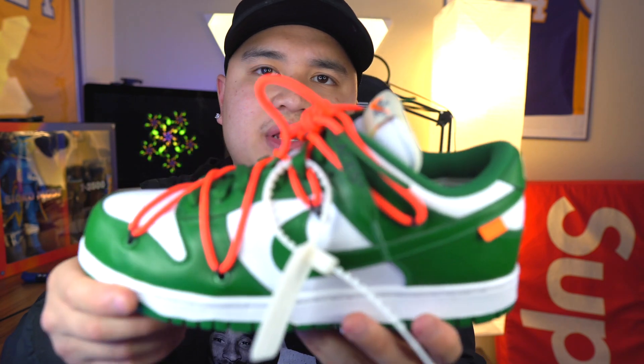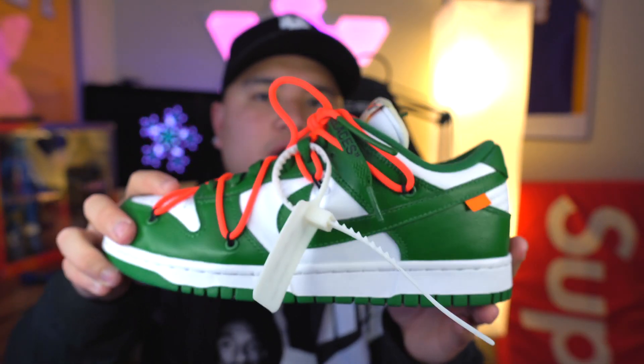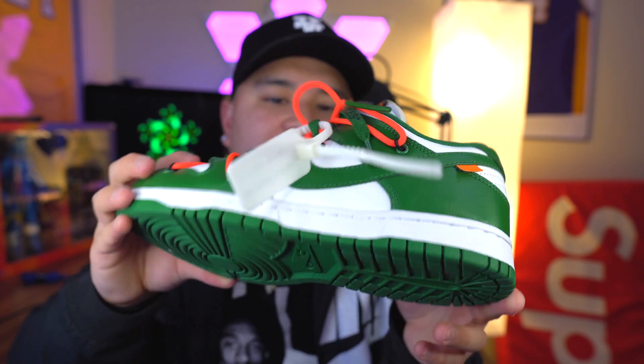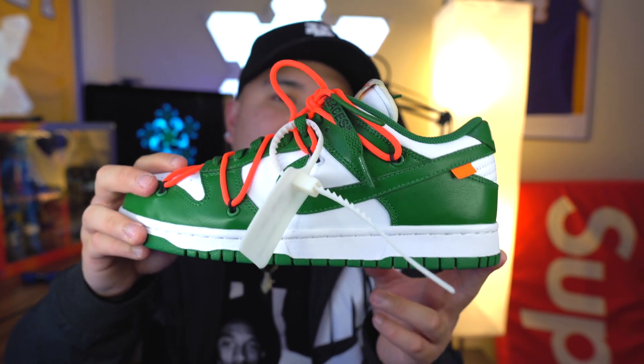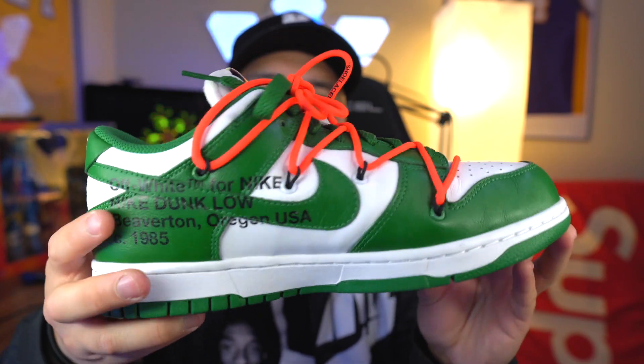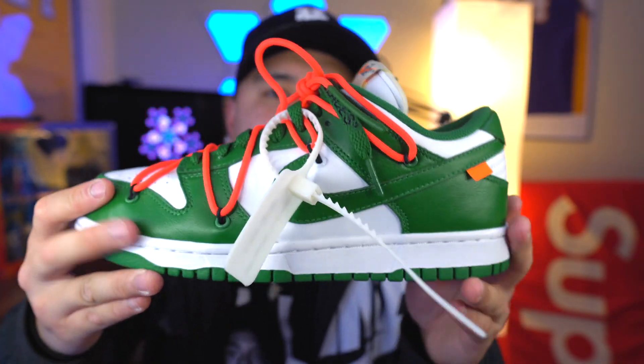Here's another Dunk. This was a recent pickup that I actually got a little bit late in the year — it's the Dunk Low Pine Green Off-White. Definitely one of my favorite Dunks in my collection, but I think the University Red Off-Whites are one of my favorites over these. This is the Pine Green colorway — they came out with the University Red and the Michigan colorway as well.